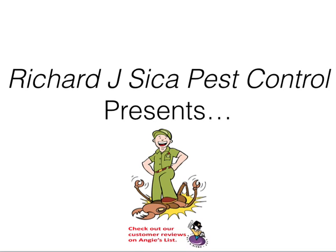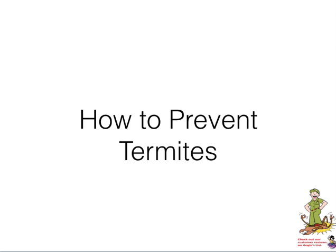Hello everybody, Michael from Richard J. Seca Pest Control talking with you today about another very prevalent topic in the eyes of home and business owners, particularly if you are concerned with the quality of your walls — and that would be how to prevent termites.